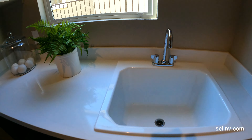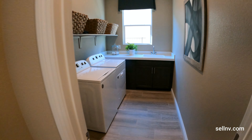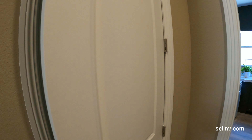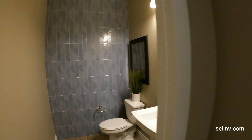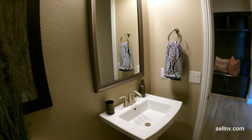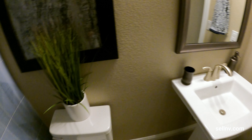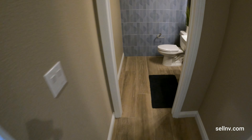No hot water, but we do have regular water. Closet. So that's our powder room.